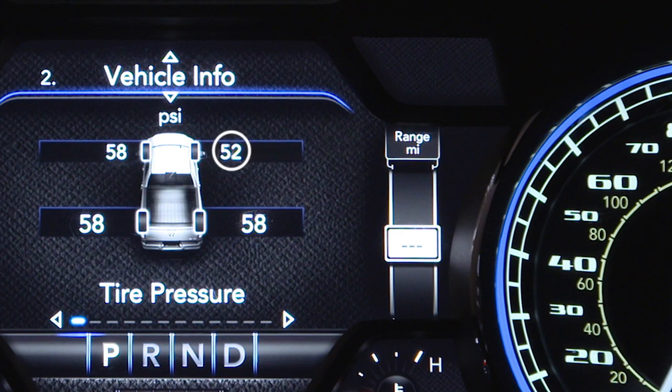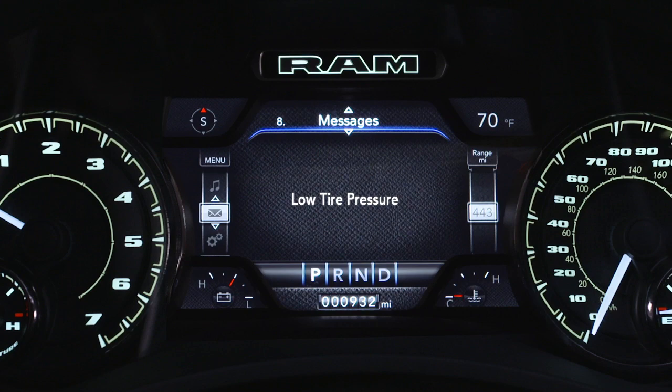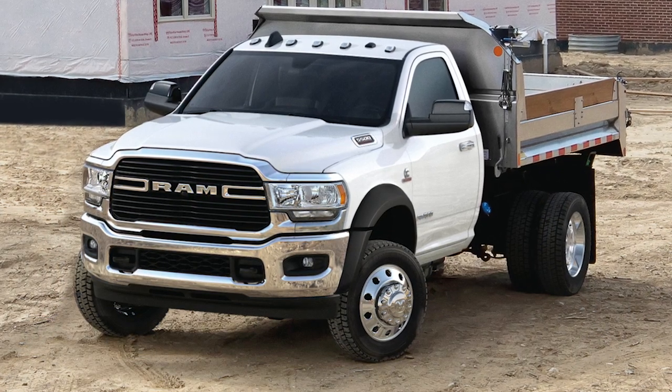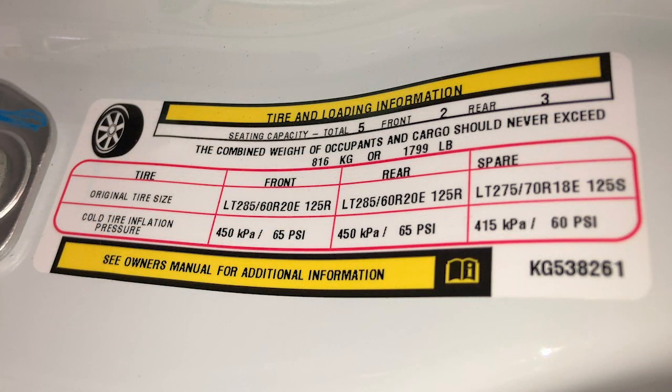If tire pressure gets low, you'll hear an audible chime and the TPMS light will appear in your instrument cluster. A low tire pressure message will also appear. You'll see which tire is under-inflated along with all of the tire pressure values. When these warnings appear, you'll need to inflate your tires to the manufacturer's recommended tire pressure. You'll find that information on the placard on the inside edge of the driver's side door.